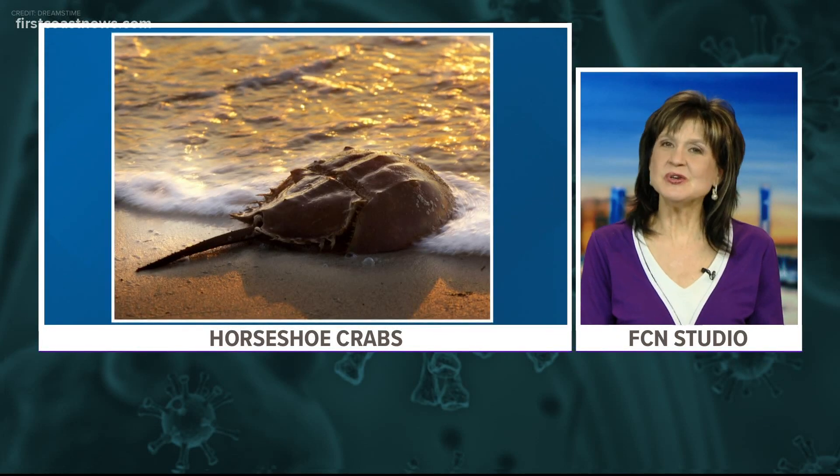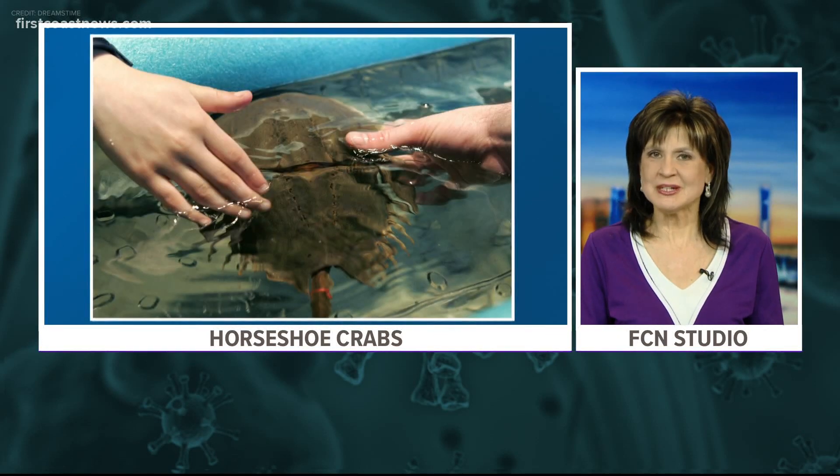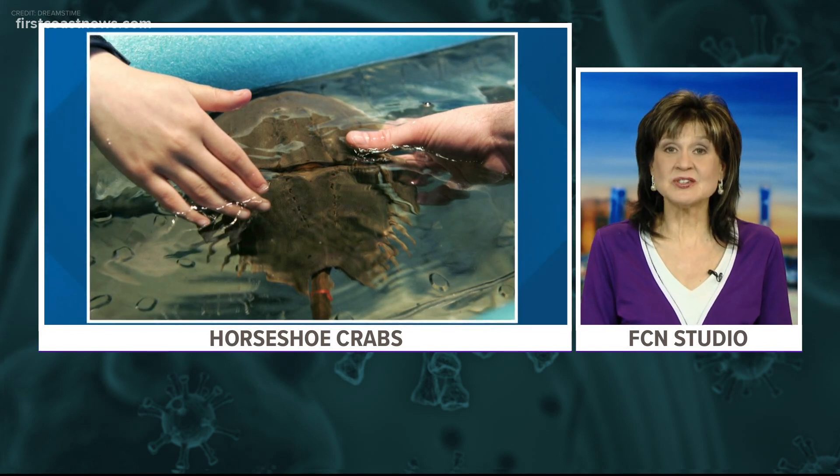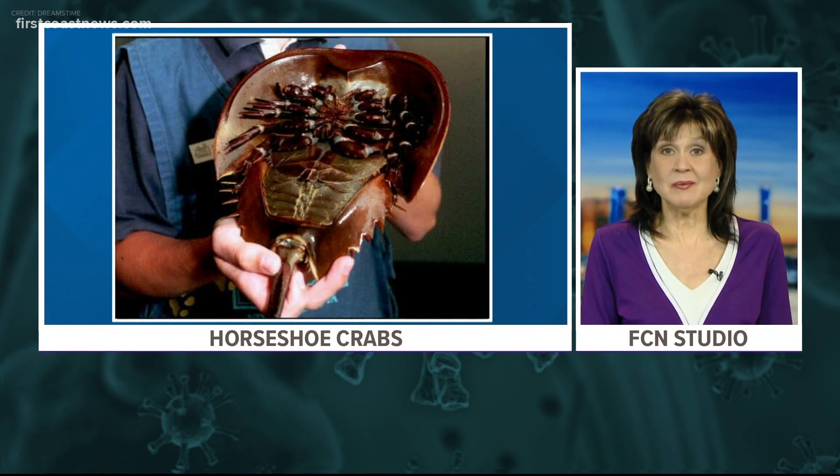The fight against the coronavirus has an unusual ally: horseshoe crabs. The animals are helping researchers develop a vaccine against the virus. Jess Clark shows us how this all might work.